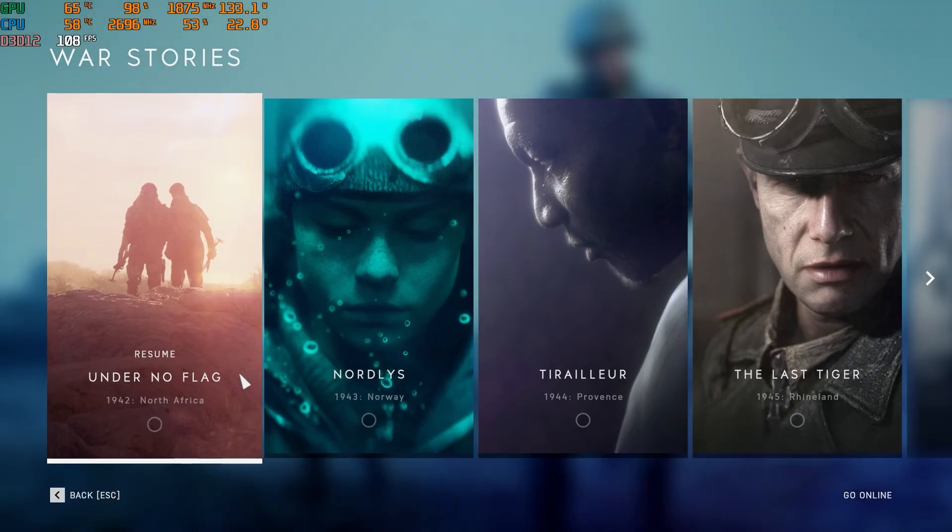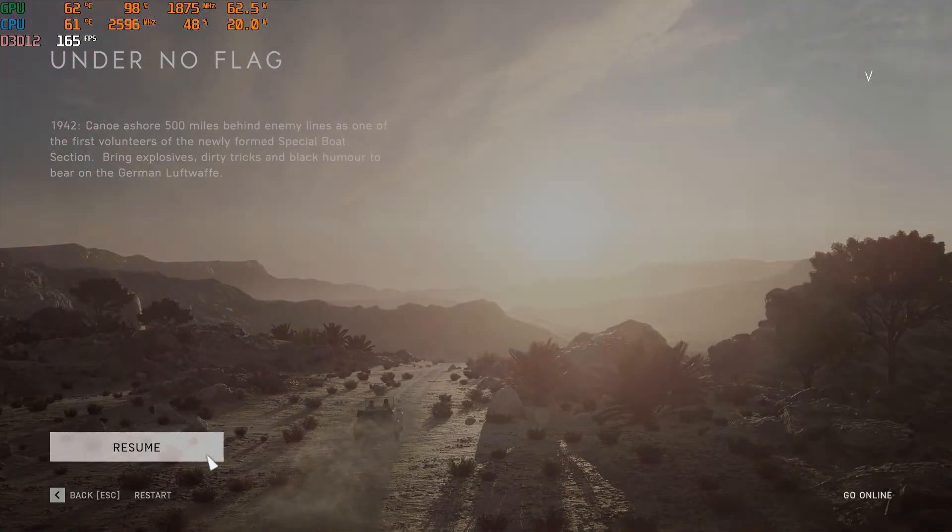Performance will be tested in Battlefield 5 campaign mode. So without any further ado, let's roll.